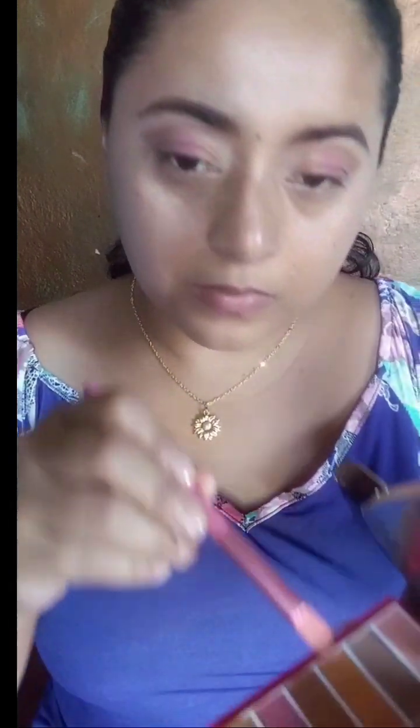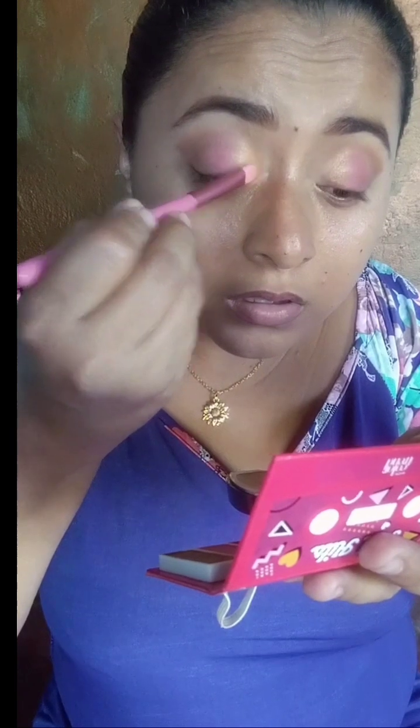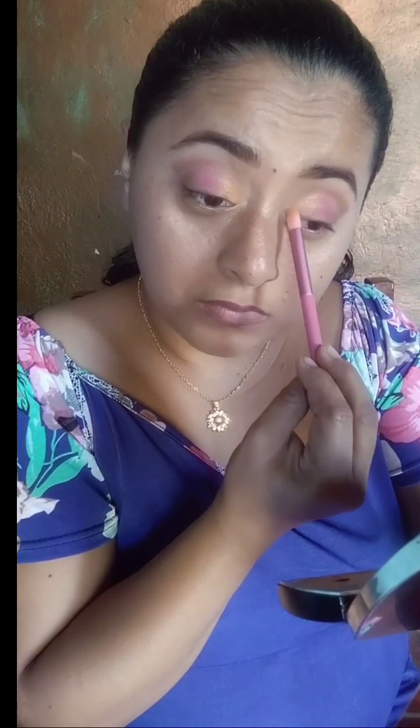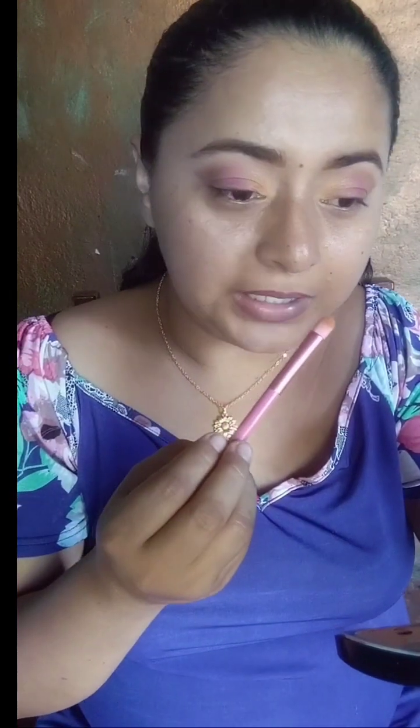Kit Parade la vamos a estar usando con esta brochita. Es como un naranjita. Fíjense que sí queda como un tono ochentero. Recuerden que este video es en colaboración con mis amigas, para que pasen a verlas. Voy a estar dejando los links. Ahí van a estar viendo las otras paletitas. Me encanta el resultado, chicas. Está súper bonita.